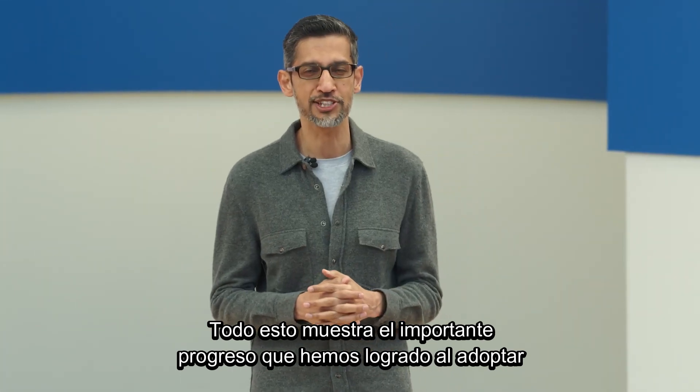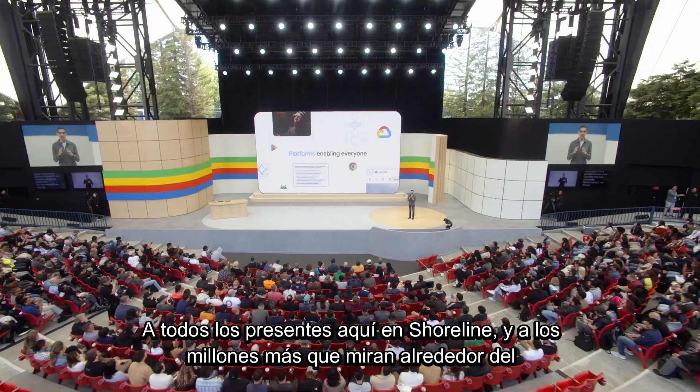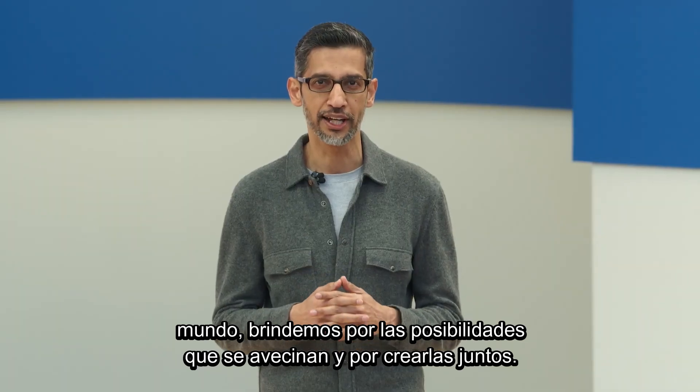All of this shows the important progress we have made as we take a bold and responsible approach to making AI helpful for everyone. To everyone here in Shoreline, and the millions more watching around the world, here's to the possibilities ahead and creating them together. Thank you.